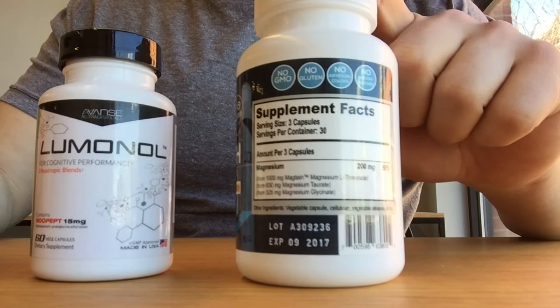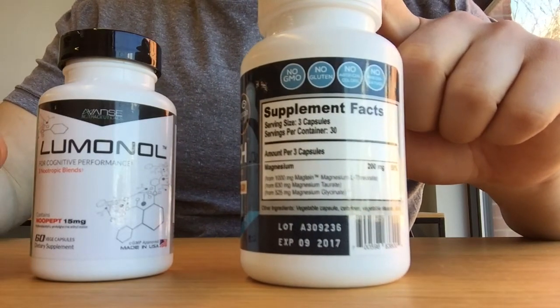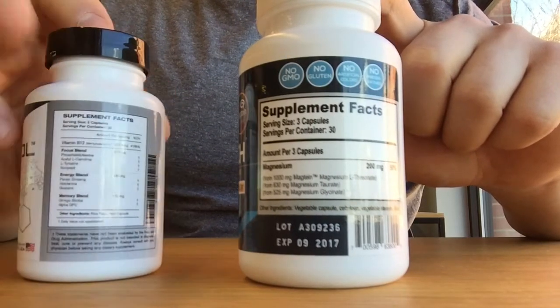So when we take Magtech we generally feel better. I sleep a lot better when I take at least one serving a day. It doesn't have any stimulants — it's a very straightforward supplement.